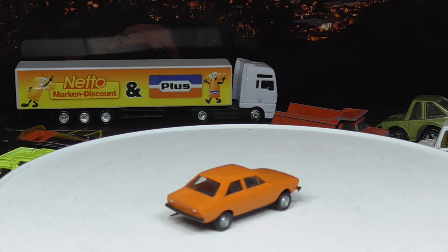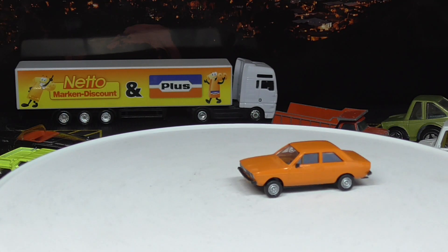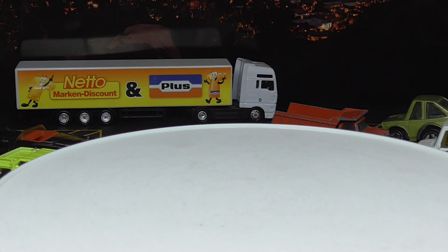And here is the Audi 80, also known as the Audi Fox — a very cool model. I got this one from Brekina, really cheap, and it's back in scale 1 to 43.